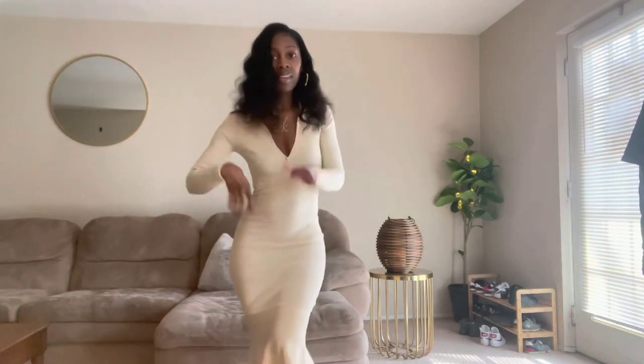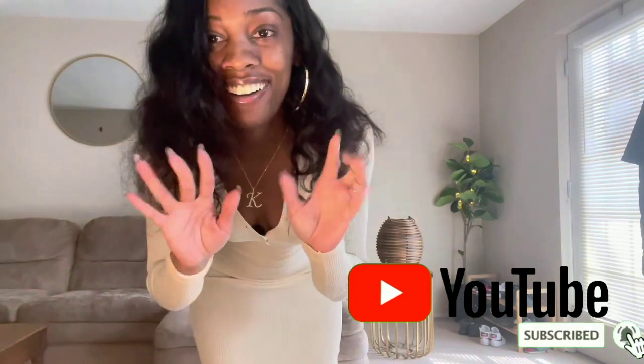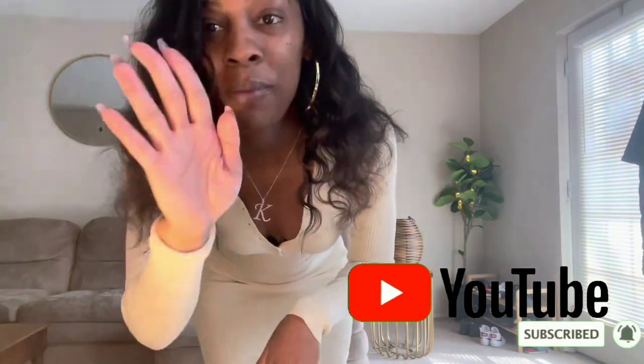I hope you guys enjoyed this video! Make sure you like, comment, and subscribe. All the information about the outfits I wore today will be down below in the description box. Make sure you guys come on back because we have fun over here. Bye, much love, bye!